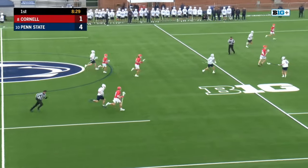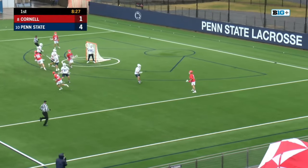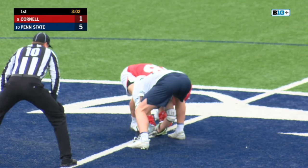Petrakis with another win here. It's Luke Gilmartin, and he'll get it quickly to Mike. Ran around, finally got free. Easy quick stick for him, and this Penn State offense is still firing right now on all cylinders.